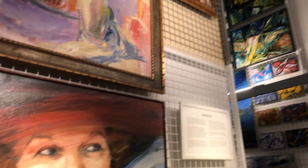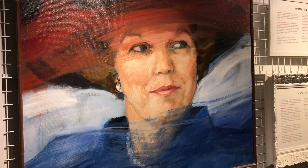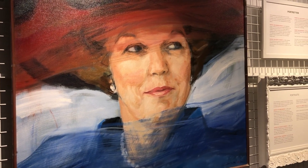This is our former queen — maybe you know her. She's Beatrix, and this was her official portrait.